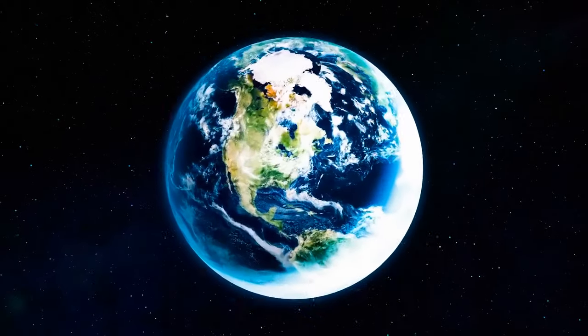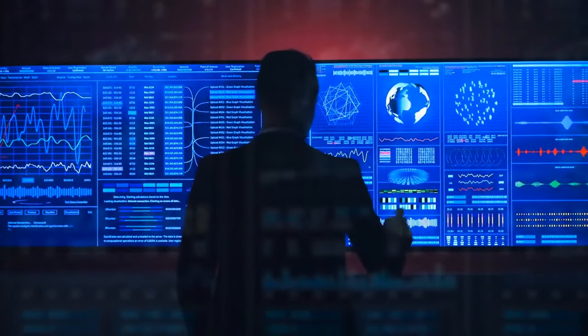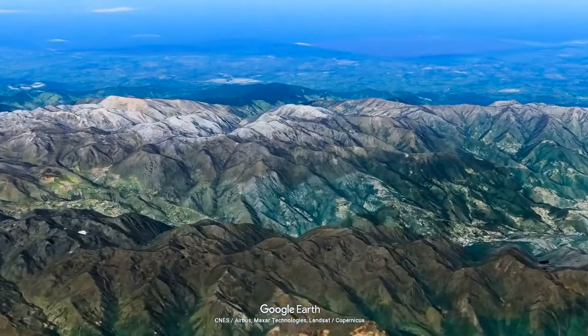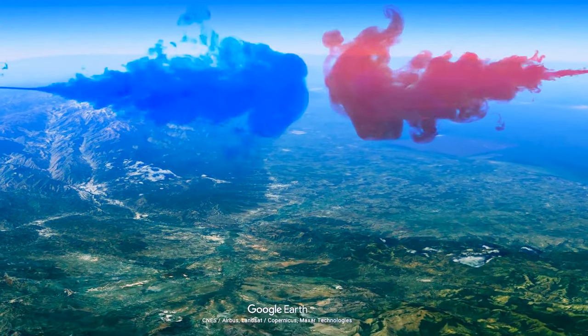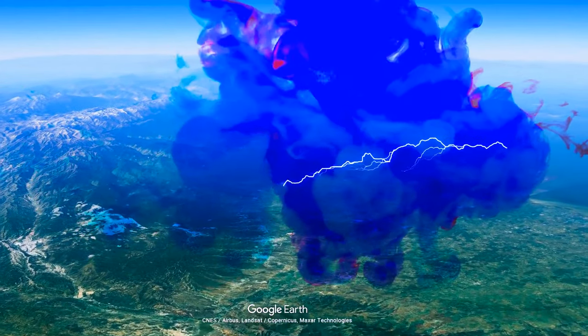The most lightning-stricken area in the world, according to recent data released by NASA, is Lake Maracaibo in Venezuela. Out of all the days in a year, 300 of them feature thunderstorms in this location. What makes this area so unique is where cool mountain air meets the warm, moist breeze and generates electricity over the lake.